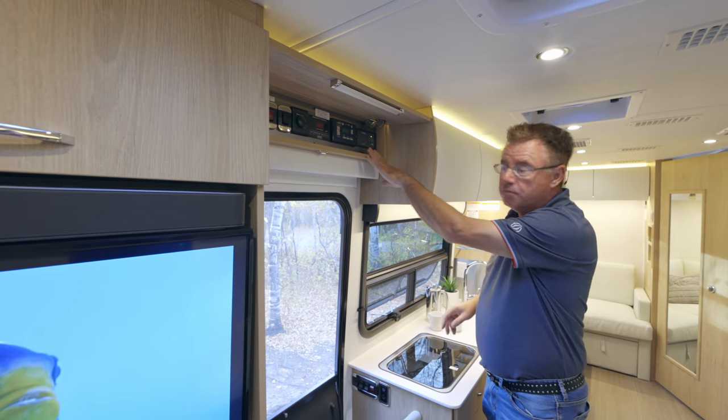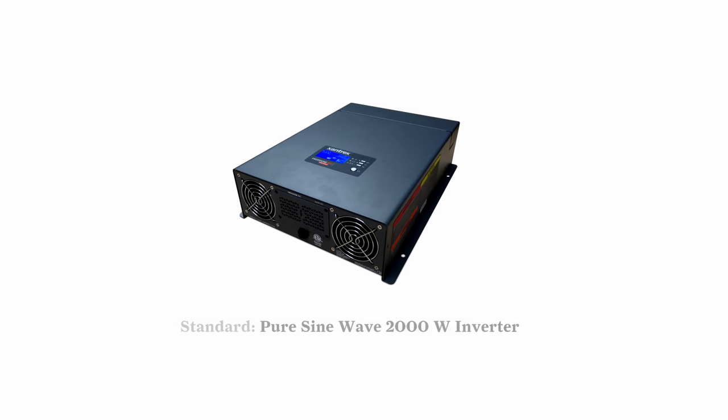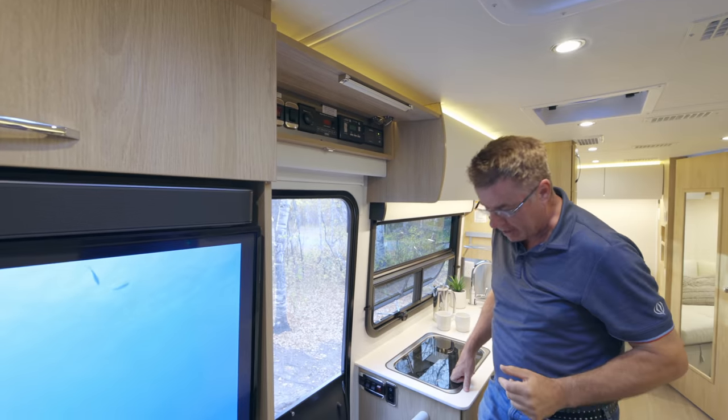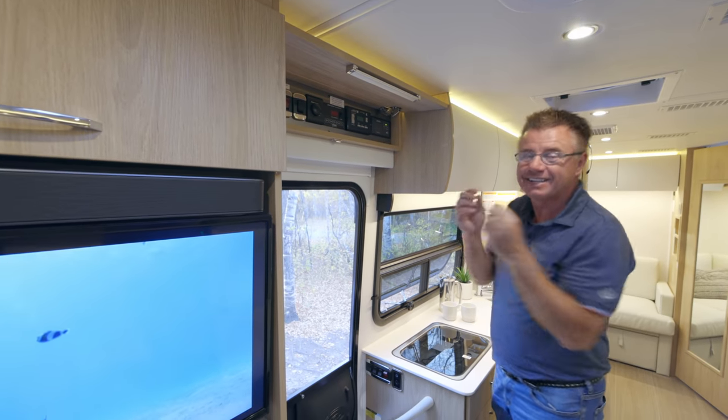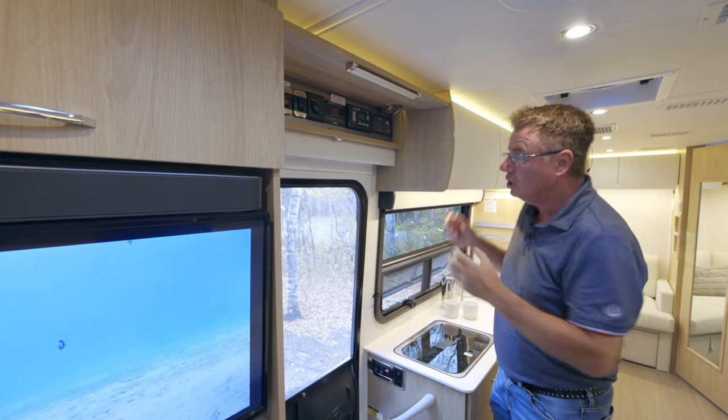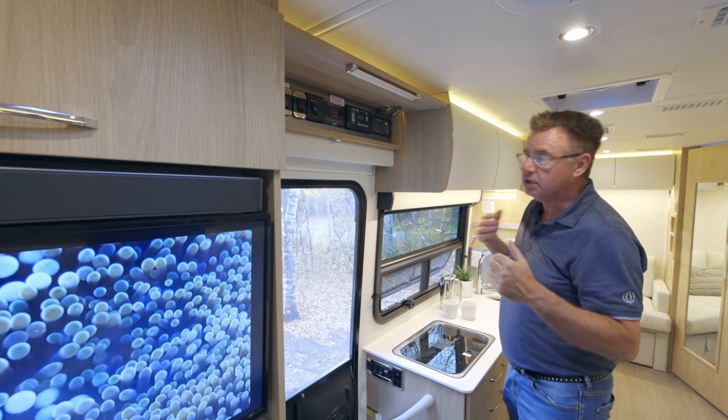Standard on all Unity motorhomes is our 2000 watt pure sine wave inverter. That's very important — when it takes the house batteries and flips them over to 120 power, it's clean power. It's not going to damage any of your electronics or the charging of your phones and smartphones.